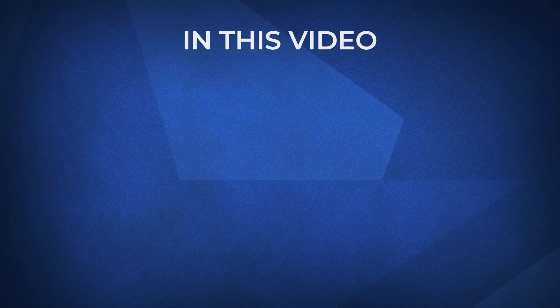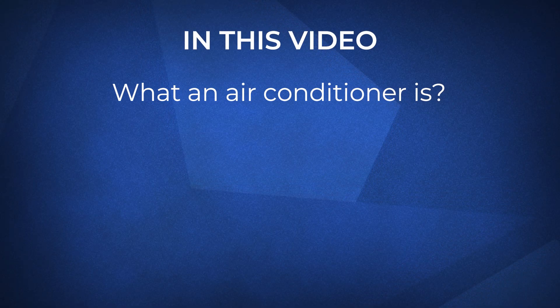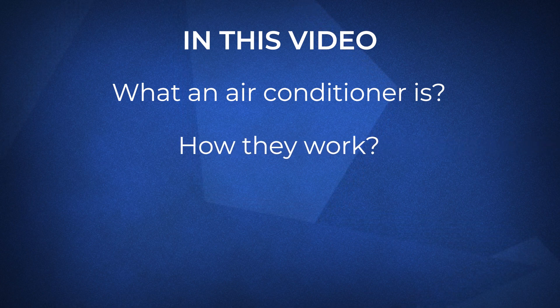Hi, I'm Luke with Fire and Ice. For well over a century, air conditioners have helped us keep cool across the world. But have you ever wondered how it works? In this video, we'll break it all down and look at what an air conditioning system is and factors that can affect your AC's performance.